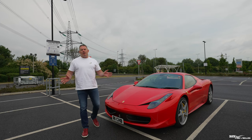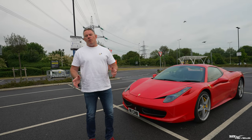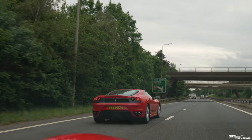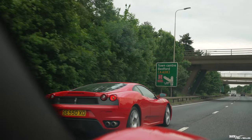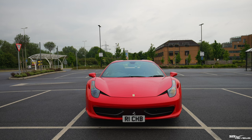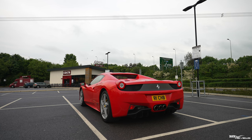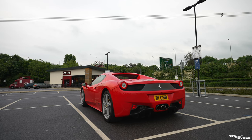Hi everybody, welcome back to the channel, welcome back to Rich Reviews and welcome back to our 458 Spyder. Today we're on a long journey up to Sewell Aerodrome for the Ferrari Owners Day meet. We thought it would be a good idea to do a video covering what these cars are like to actually drive on a long journey. We'd class the 458 as a modern day supercar — really the first range of reliable supercars. So let's see how this car performs on this long distance journey.